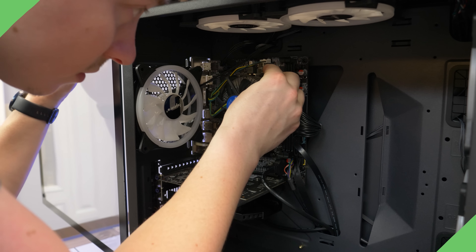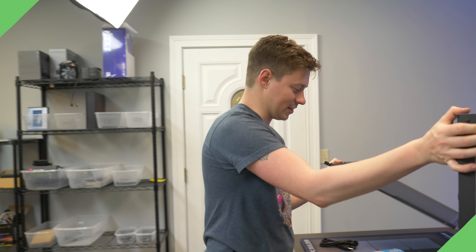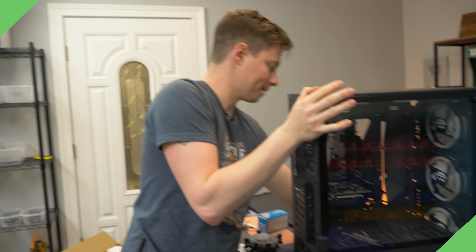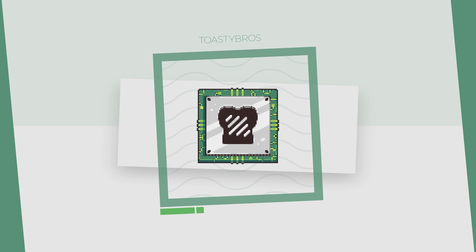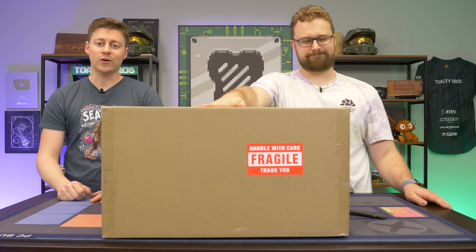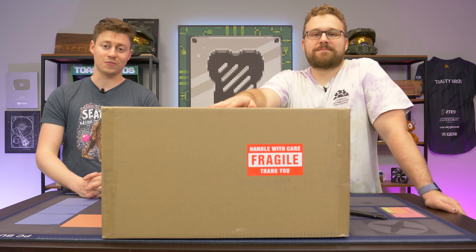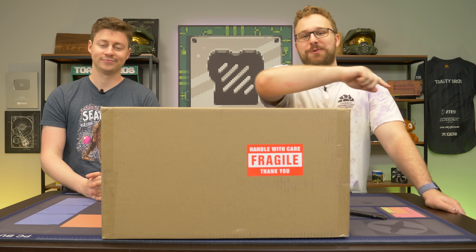Hey, how's it going guys? Jack and Matt with the Toaster Bros, and today we bought the worst-rated gaming PC off of Amazon so you don't have to.